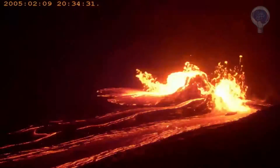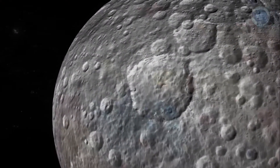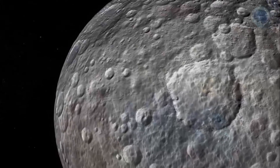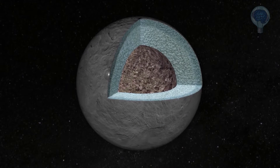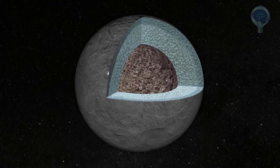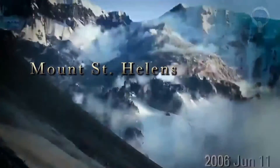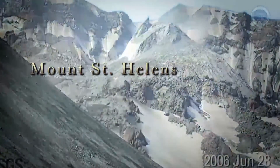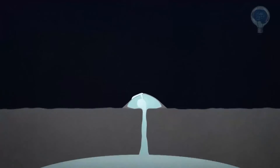Volcanoes on Earth are fueled by magma composed of molten rock, but Ceres is far too cold to melt silicate rock in its interior. We then concluded that the magma had to be composed of mostly very salty water, and when exposed to the surface, it would freeze and form this steep-sided dome. A volcano made of water or other ices instead of rock is called a cryovolcano.